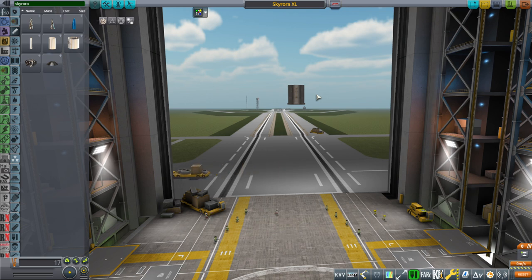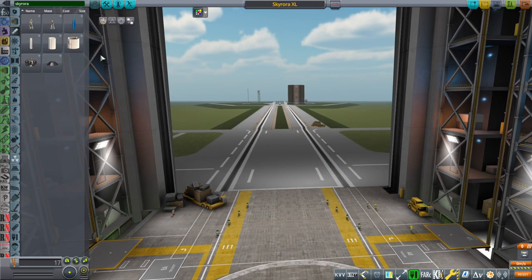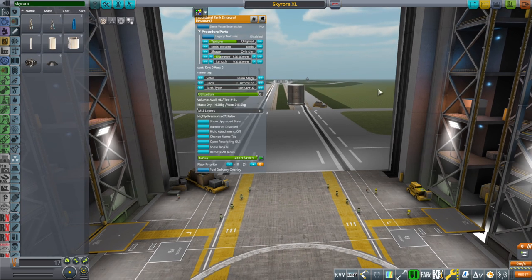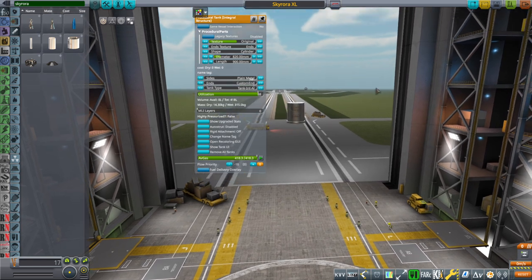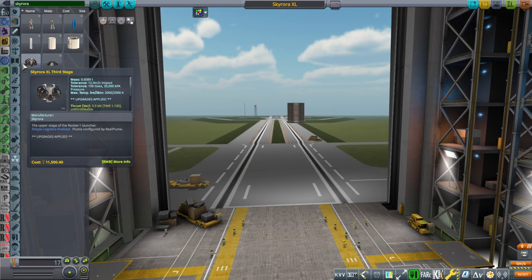Skyrora Limited actually started off with model rockets — that's basically all they've launched. When I say model rockets, it's the big model rockets, size M and above. These are the parts related to Skyrora here, and you can get them by just typing in Skyrora. This is a payload matching the maximum payload that they specified, 315 kilograms, and I'm just going to test how it works given the numbers that I've put in.